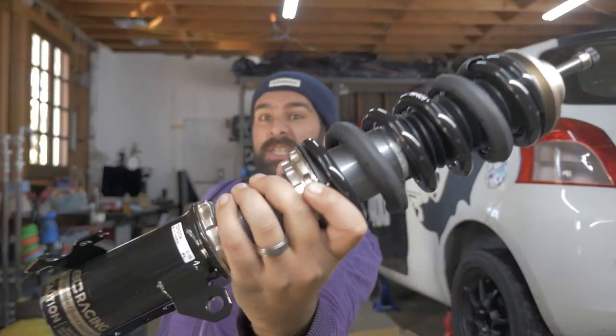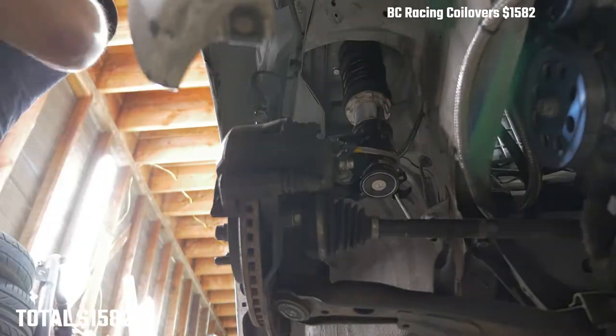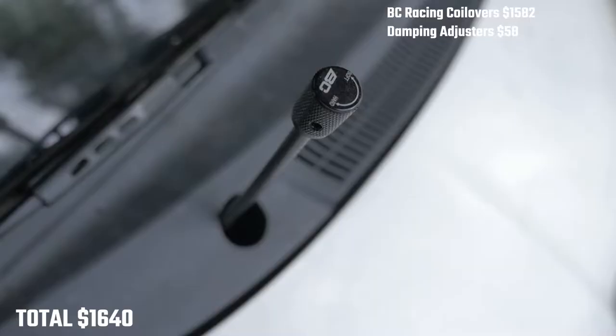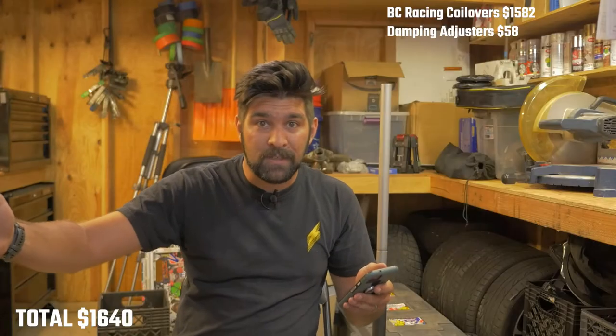We'll start with one of the most expensive and newest things on the car: the BC Racing coilovers. With shipping and everything, those cost $1,582. I then spent another $58 on damping adjusters which come out of the cowl.